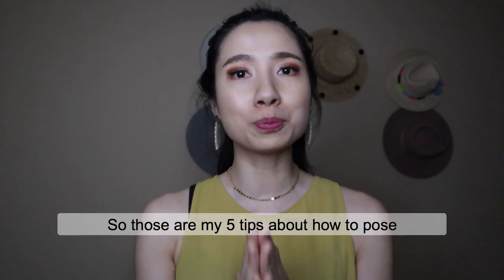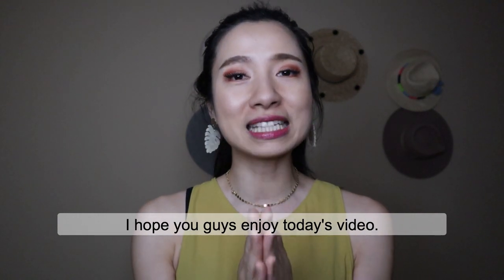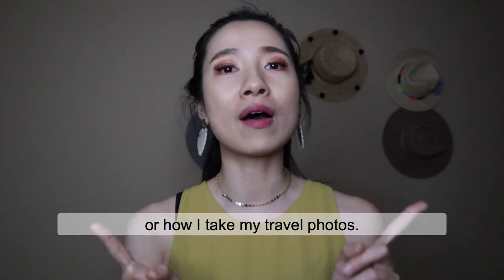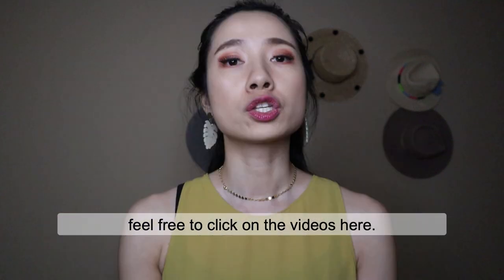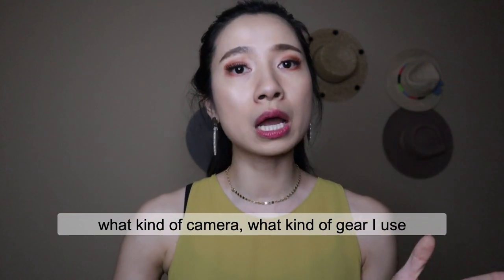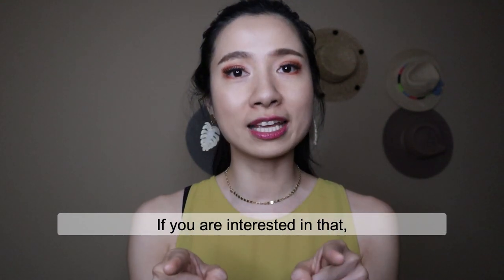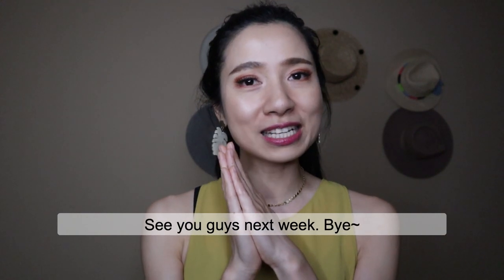So those are my five tips about how to pose and take better Instagram and lifestyle photos. I hope you guys enjoyed today's video. If you want to watch more about my travel vlog or how I take my travel photos, feel free to click on the videos here. Next Tuesday, I will be talking about what kind of camera and gear I use to take my photos and videos. If you're interested, don't forget to stay tuned next Tuesday. Thanks for watching — see you guys next week. Bye!